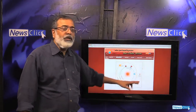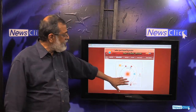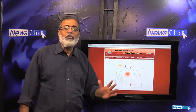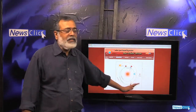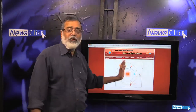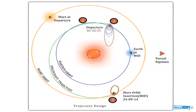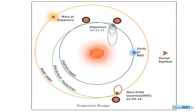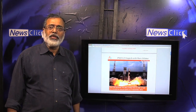The Mars Orbiter is now in a highly elliptic orbit around Mars. At its closest point it is approximately 420 kilometers from Mars, and at its farthest it is about 80,000 kilometers away. These are the maneuvers carried out through 24th September. Keep watching News Click for further updates on India's Mars mission.